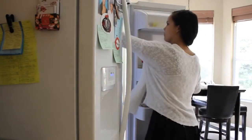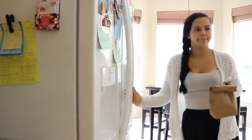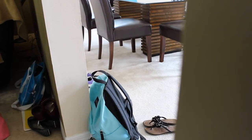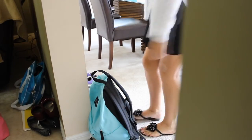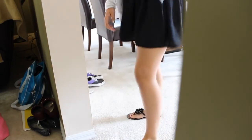As I'm getting ready to leave, I get my pre-made lunch from the night before out of the fridge, then I go put my shoes on and grab my backpack, and then I start to head out the door.